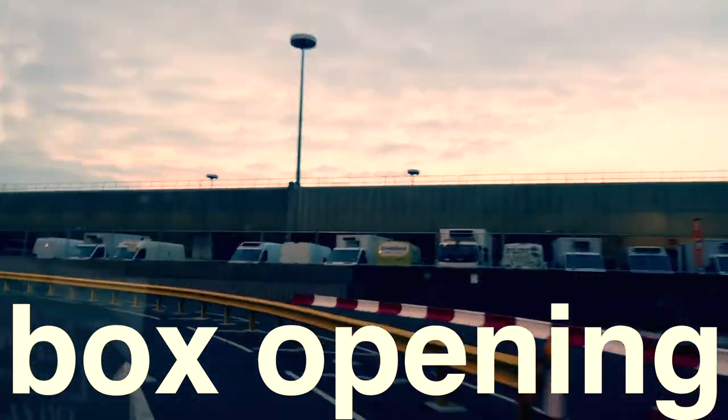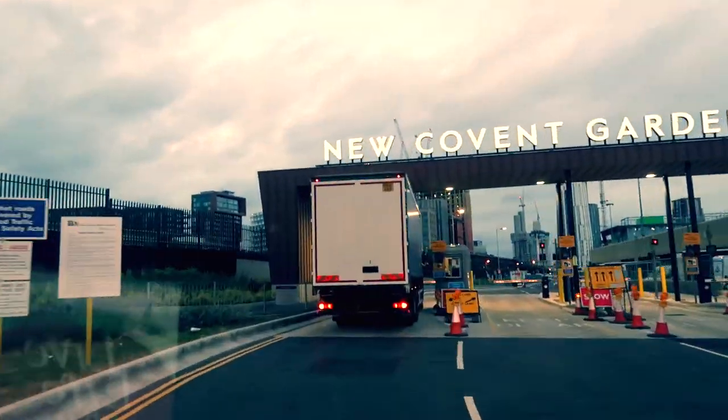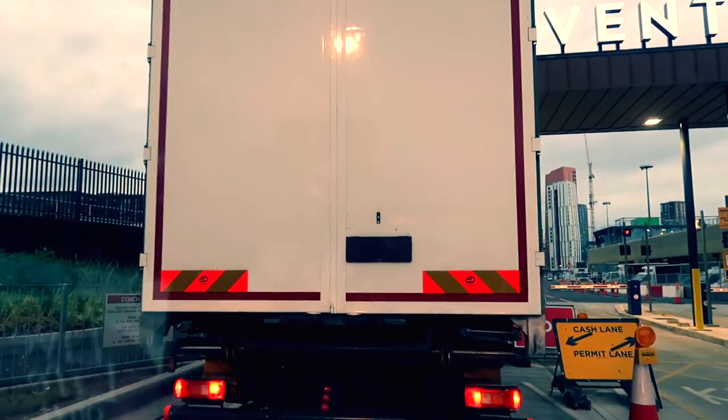Do you want to see inside the Riverford organic farmers box before you commit? Then this video is for you.